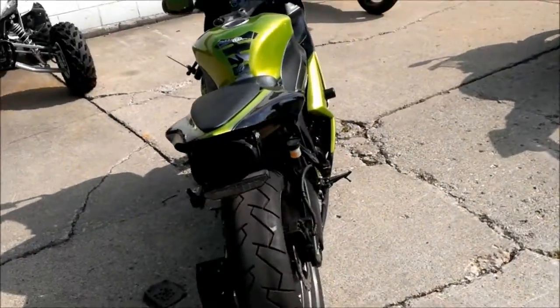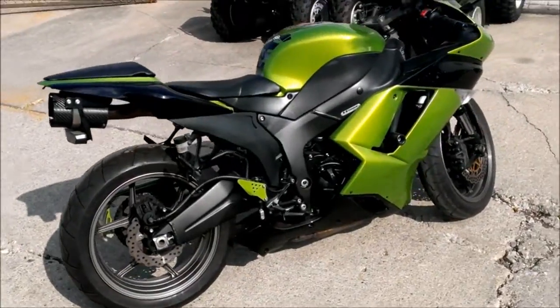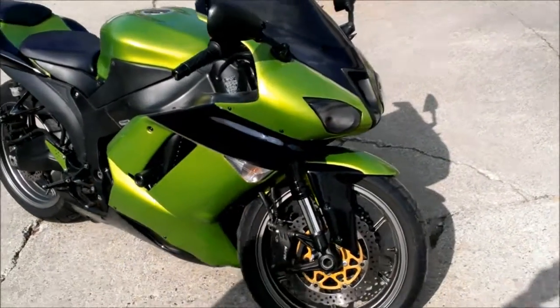Don't miss this super cool Ninja for only $75.99. Visit our website ApprovalPowerSports.com to view the other 400 plus used bikes we have in stock.